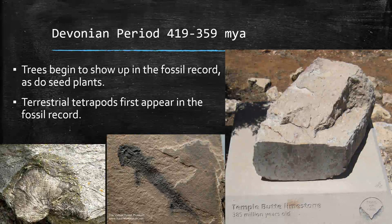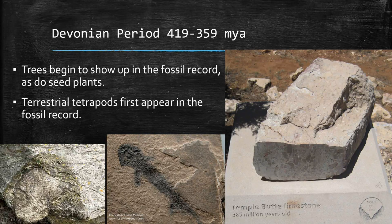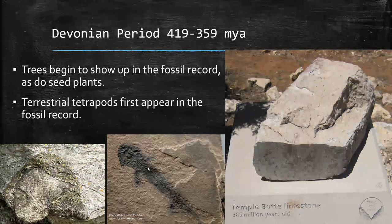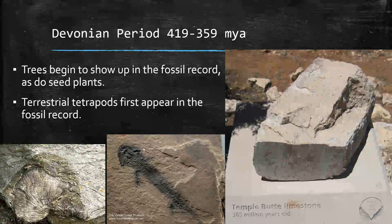After that, the Devonian period is represented in the Grand Canyon by the Temple Butte limestone, which is 385 million years old. We do start to get trees — we had to get vascular tissue first, but now plants can get really tall. We also start to pick up seeds, which allow plants to distribute their offspring farther away and protect embryos. Terrestrial tetrapods: the first land animals were things like snails, but now we're getting things sort of like salamanders in the fossil record. Tetrapod means four-limbed — two arms and two legs — able to walk on land, starting to develop during the Devonian period.